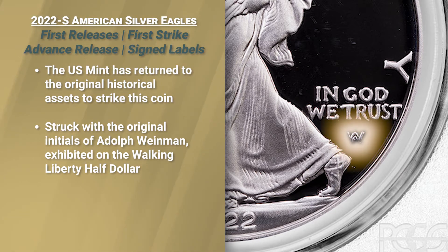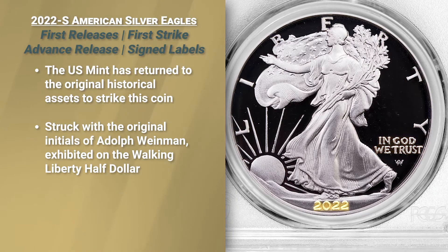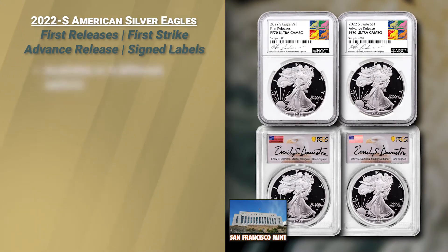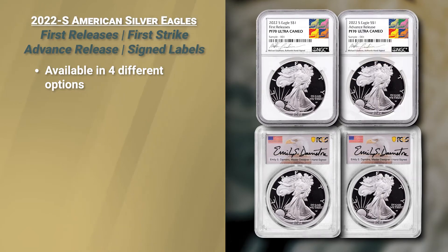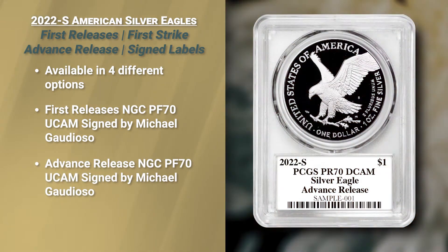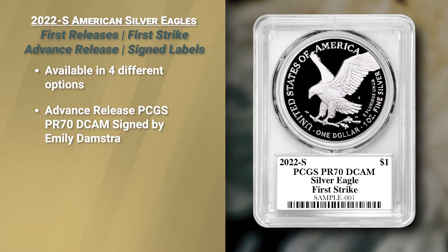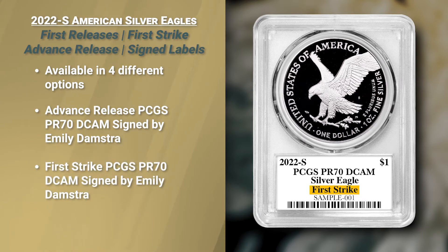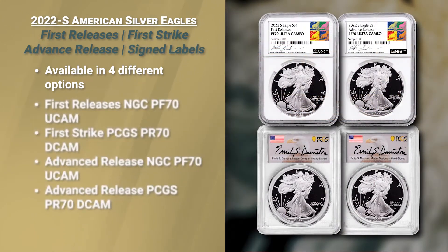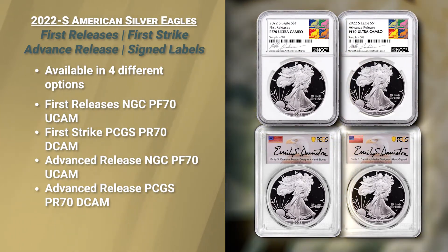The addition of the traditional artist mark and the inscriptions — Liberty, In God We Trust, and the date 2022 struck at the San Francisco Mint — are all present. So before we wrap it up: this is four different options here from NGC with Rare Collectibles exclusive pedigree labeling signed by Michael Guardioso. We have also an advanced release where Emily Damstra has signed the label, and we have First Strike — another very early label also signed by Emily Damstra. Every one of these four options is Perfect Proof 70 Ultra Cameo for NGC, Deep Cameo for PCGS.